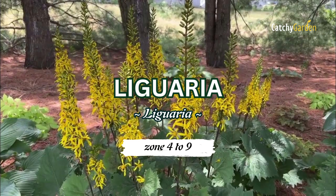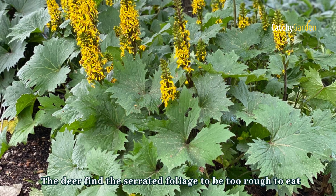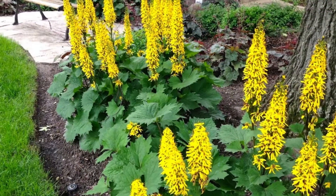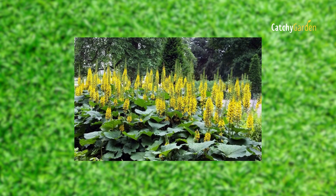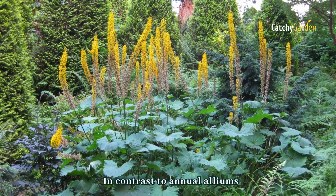Number six: ligularia. Deer find the serrated foliage to be too rough to eat and move on to another option. In contrast, when the flowers are in bloom, bees may be seen feasting on the pollen they provide. This unique perennial shines in shady settings with plenty of moisture. Zones four to nine are suitable for ligularia.